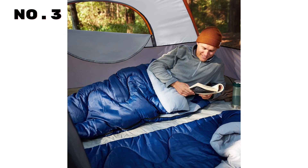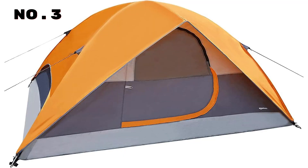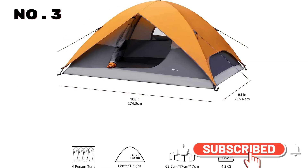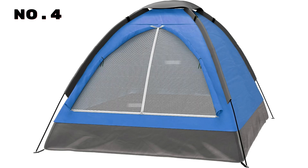The removable rainfly, complete with a back window and cool air port, enhances ventilation and comfort. Setting up is a breeze, taking less than 6 minutes, thanks to shock-corded poles and snag-free sleeves. Plus, it's packed with practical features, including an interior mesh storage pocket and a compact storage bag for your tent, poles, and stakes. Elevate your outdoor experience with this reliable and spacious dome-style tent.